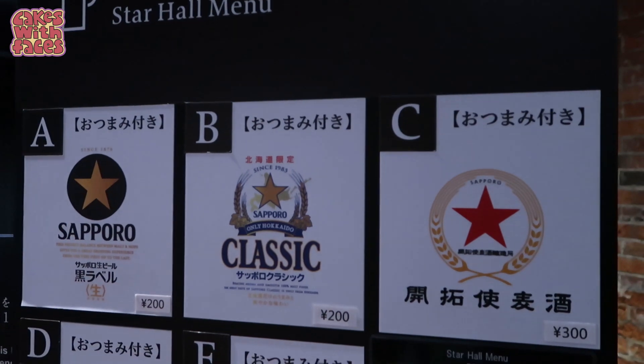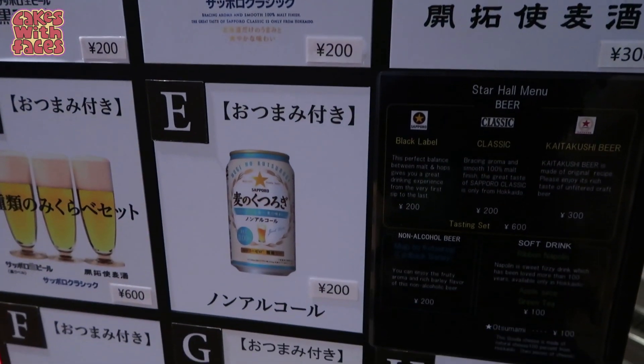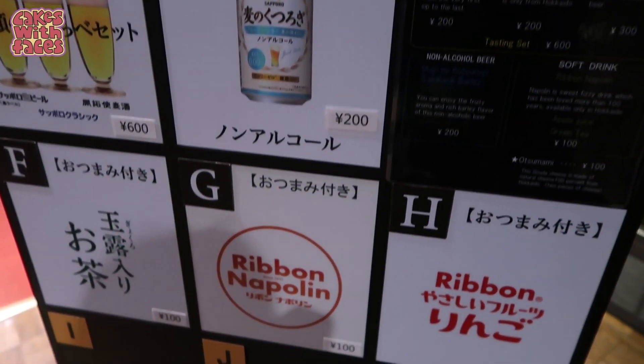These are the drinks you can try in the tasting hall, and those are the prices if you take the free tour. Looks like you get the tickets from a vending machine.